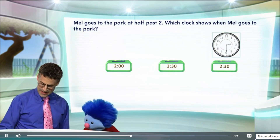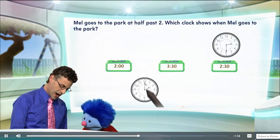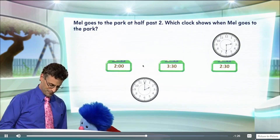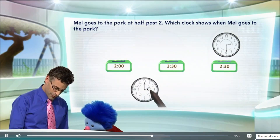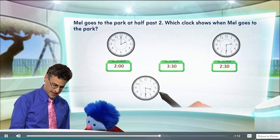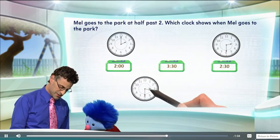Now let's take a look at this one. This one, we see that the hour hand is right on the two and the minute hand is right on the top, pointing up. I think I get it — what time is that? Since the little hand is on the two and the big hand is on the 12, that must be 2 o'clock. Exactly. So that's 2 o'clock — we put that one right there. And let's see if this one is going to be half past three, which is 3:30. Notice I'm halfway between three and four, which means it's 3:30.